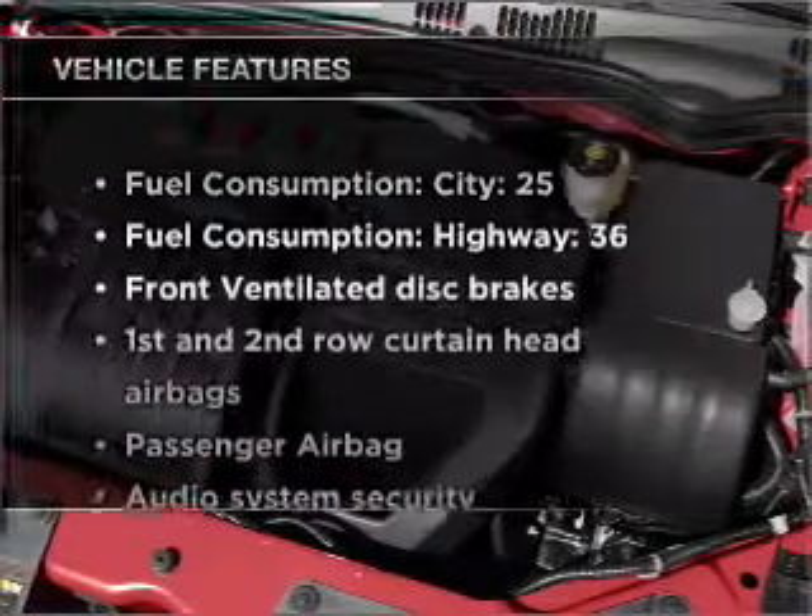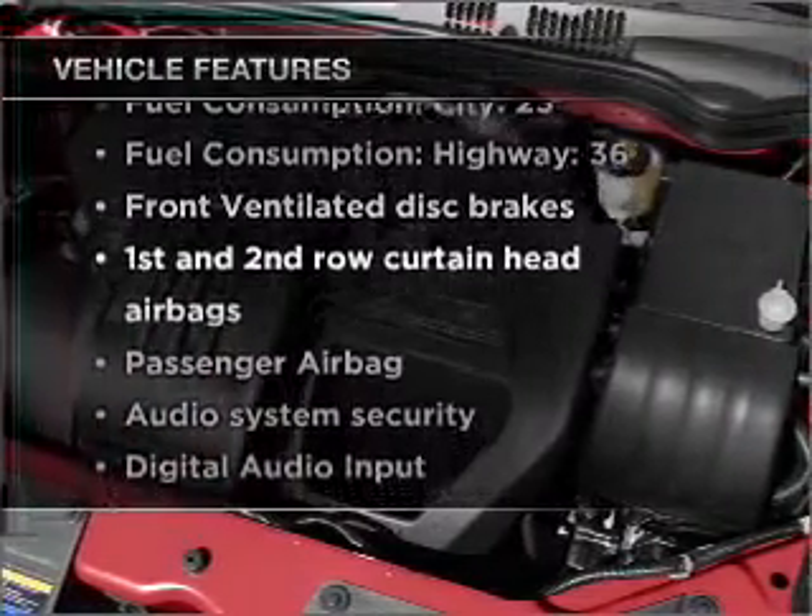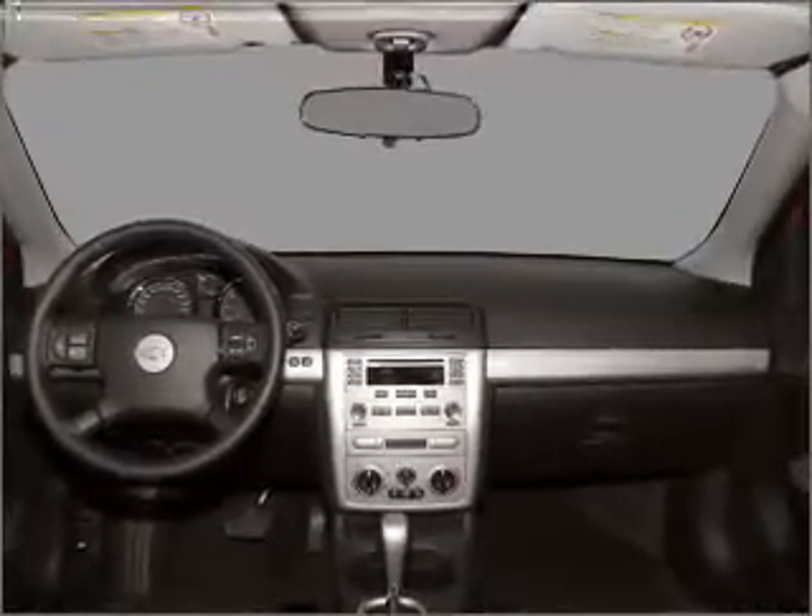Plus, enjoy these notable features that are included in this ride: air conditioning, power steering, an alarm system, an AM-FM stereo with a CD player, and an adjustable tilt steering wheel.